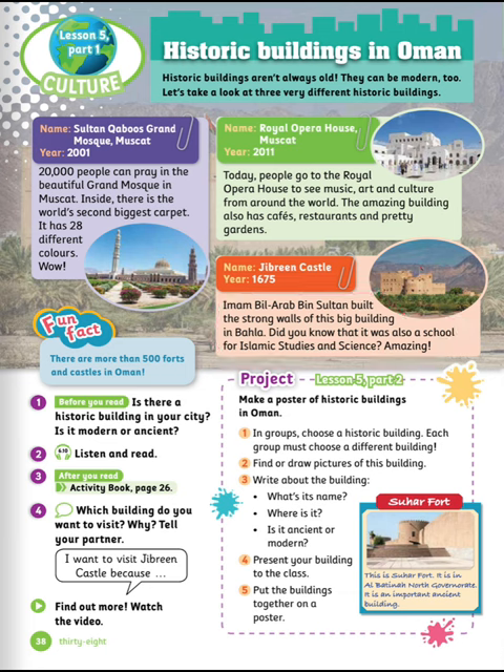Amazing! Sultan Qaboos's Grand Mosque, Muscat, was built in 2001. 20,000 people can pray in the beautiful garden mosque. Inside, there is the world's second biggest carpet — it has 28 different colors. Wow! Fun fact: there are more than 500 forts and castles in Oman.